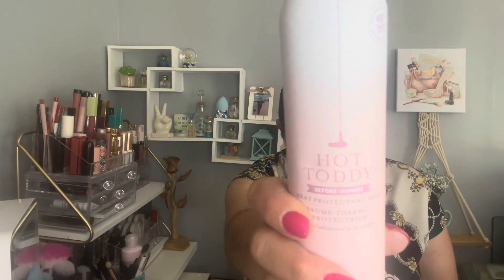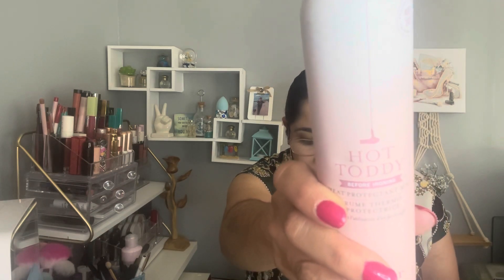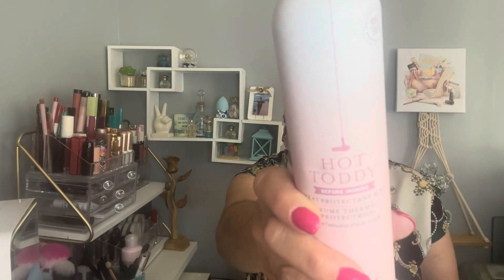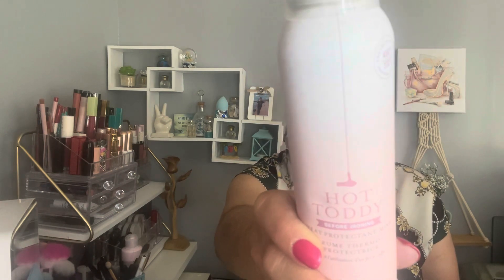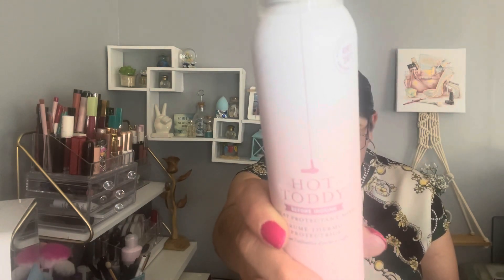The second item is the Dry Bar Hot Teddy Heat Protectant Mist. It's a lightweight spray that protects dry hair from heat styling — curling, straightening, and styling — up to 450 degrees. This retails for $27. This is a really cool item, perfect for this summer, and I've never tried this one before.